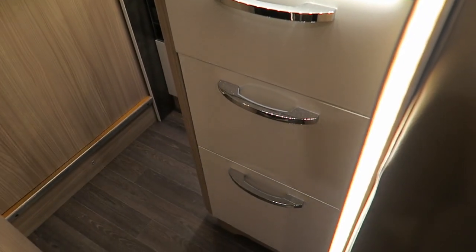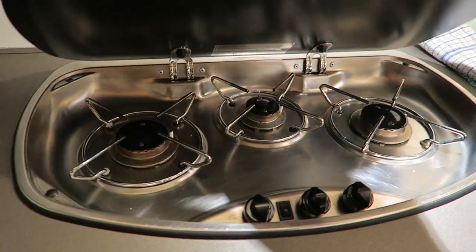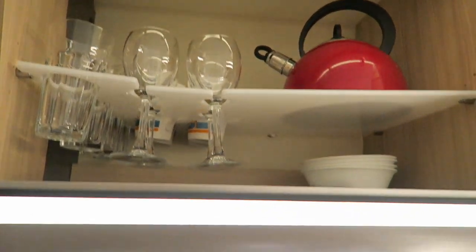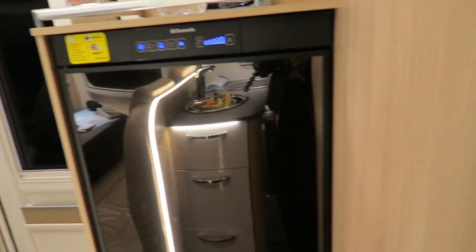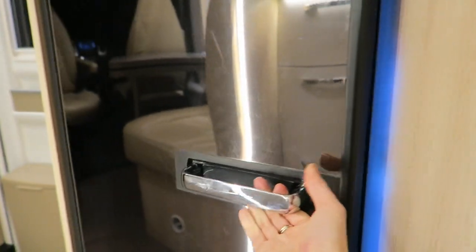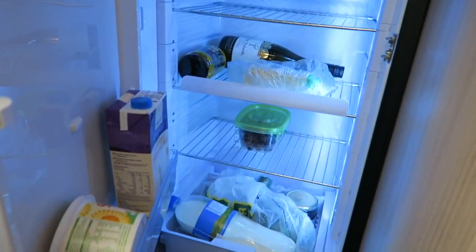The kitchen area is really compact but super functional. We're using the sink as a fruit bowl at the moment, but you've got all your cutlery and things in here. How cool are those lights — just helping illuminate everything. You've got all your cooking utensils, a three-burner gas hob, all your plates, wine glasses, kettle, and so on up there. And then behind us, a very large fridge — just got all the essentials, like wine and cheese.